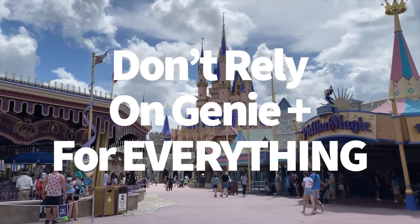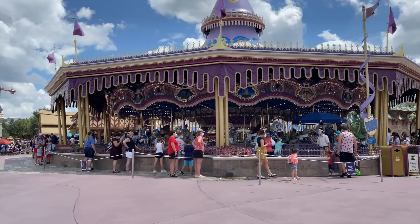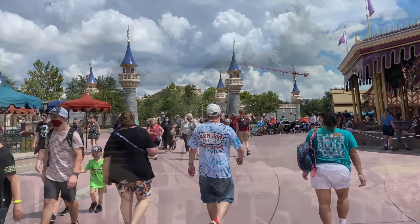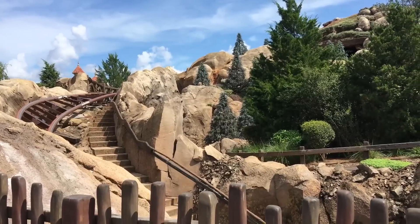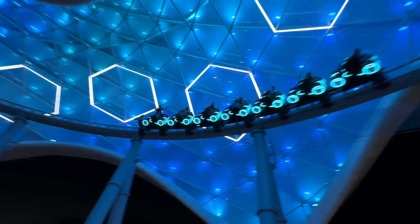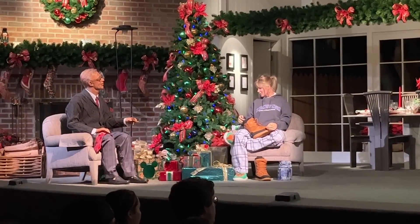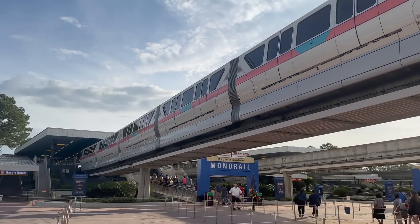Next: don't rely on Genie Plus for everything. Genie Plus won't be able to help you bypass lines for everything. The most popular rides in Magic Kingdom — Seven Dwarfs Mine Train in Fantasyland and Tron Lightcycle Run in Tomorrowland — do not have lightning lanes available for standard Genie Plus purchase. Instead, you'll have to pay for an individual lightning lane, which is a separate paid upcharge.